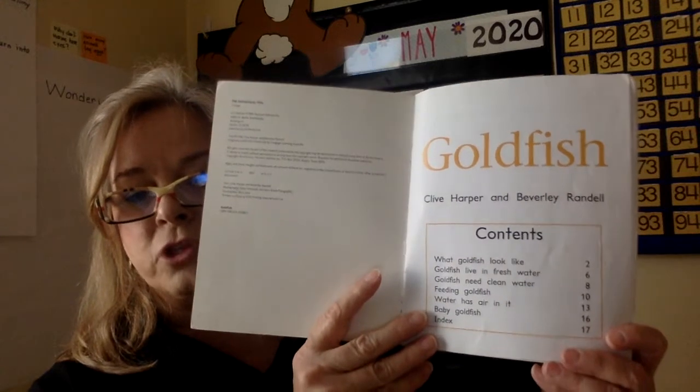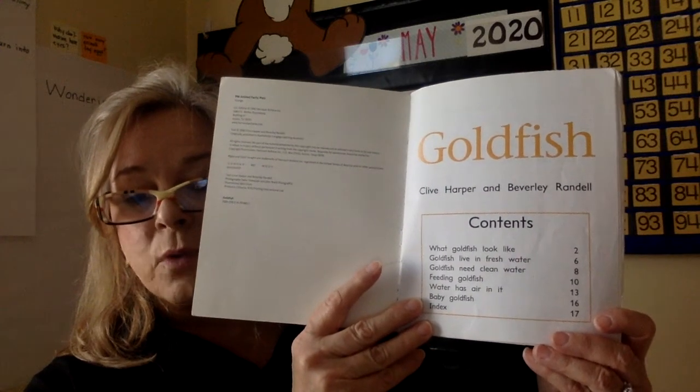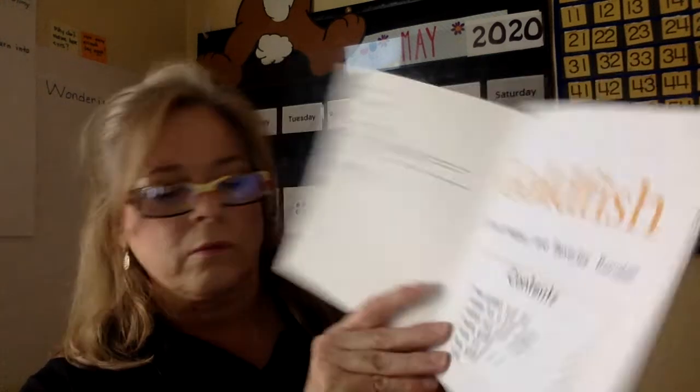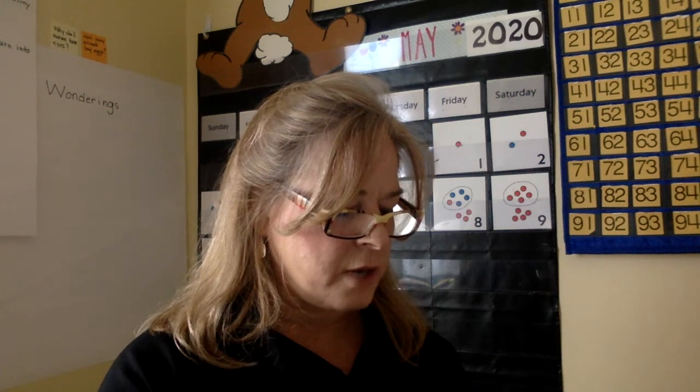Table of contents: What goldfish look like. Goldfish live in fresh water. Goldfish need clean water. Feeding goldfish. Water has air in it. Baby goldfish. Even baby goldfish — this is going to be a great book! All right, let's go ahead and start with the first chapter.